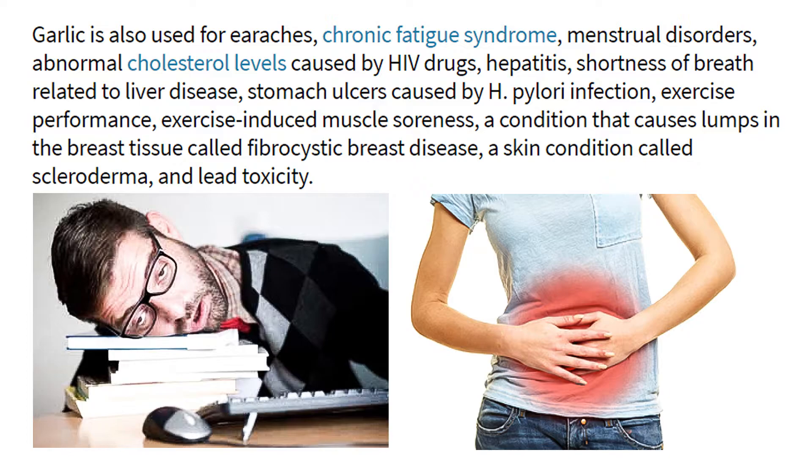Garlic is also used for earaches, chronic fatigue syndrome, menstrual disorders, abnormal cholesterol levels caused by HIV drugs, hepatitis, shortness of breath related to liver disease, stomach ulcers caused by H. pylori infection, exercise performance, exercise-induced muscle soreness, fibrocystic breast disease, a skin condition called scleroderma, and lead toxicity.